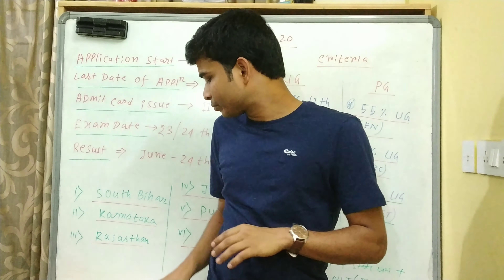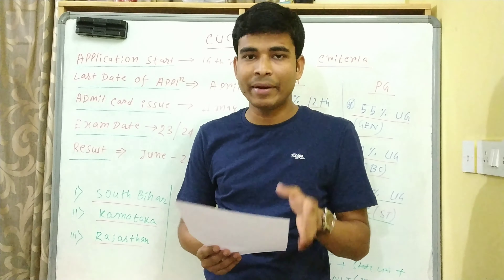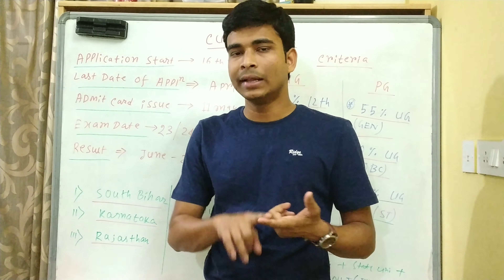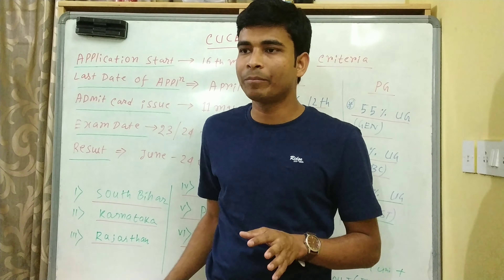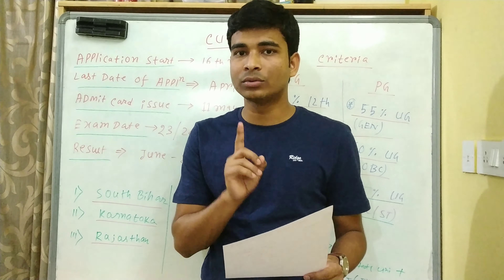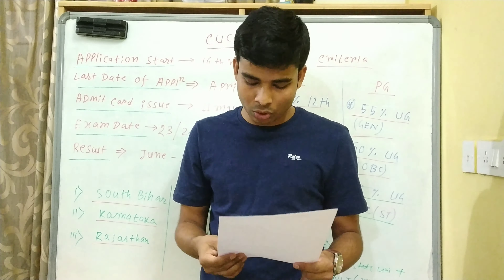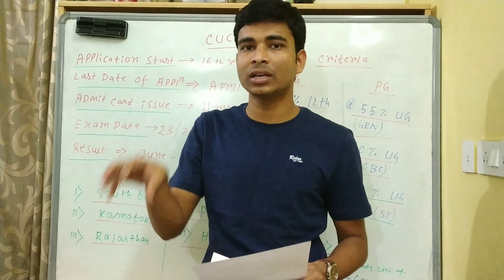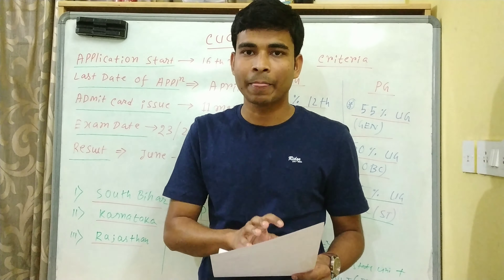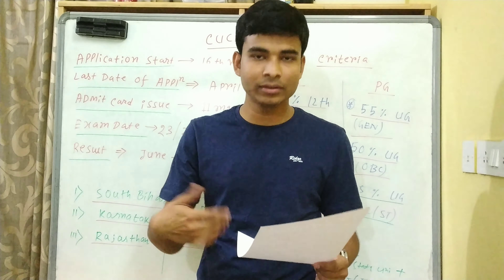इस exam में मैंने जो important things थे बता दिया। यहाँ पर 76 centers हैं, मतलब सारे states में एक तो center है ही, दो-तीन भी हो सकते हैं। Exam center के लिए दिक्कत नहीं है। Website में एक criteria दिया है - एक center में 100 से कम student registration होगा, मतलब 100 से कम students उस center में exam देने के लिए apply करेंगे, तो वो center cancel हो जाएगा।